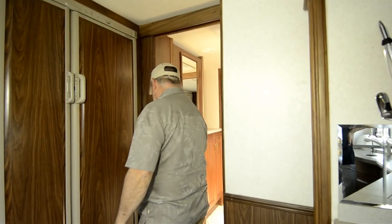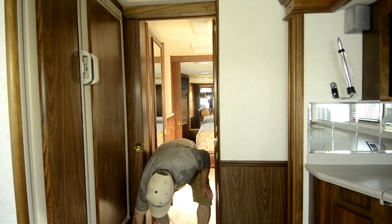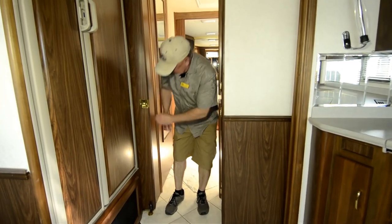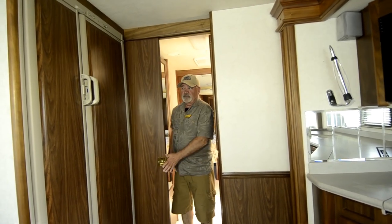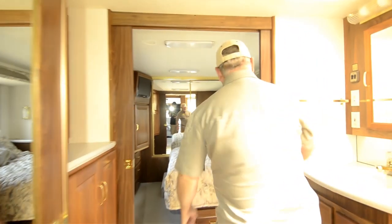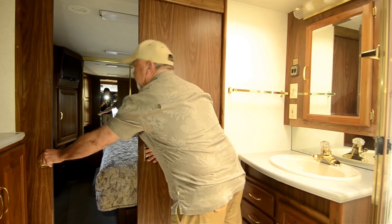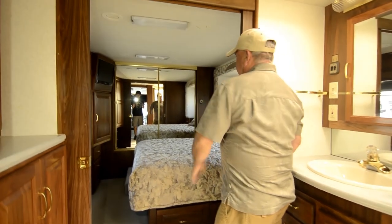I like the way this floor plan is designed — you've got storage with doors on both sides. There's a door with a lock that lets you close off the coach from the main area to your back bedroom, so you can have guests and still have privacy. If you don't have guests you can just leave it open. Back here there's also another door, so if you do have guests your bedroom area is completely private.